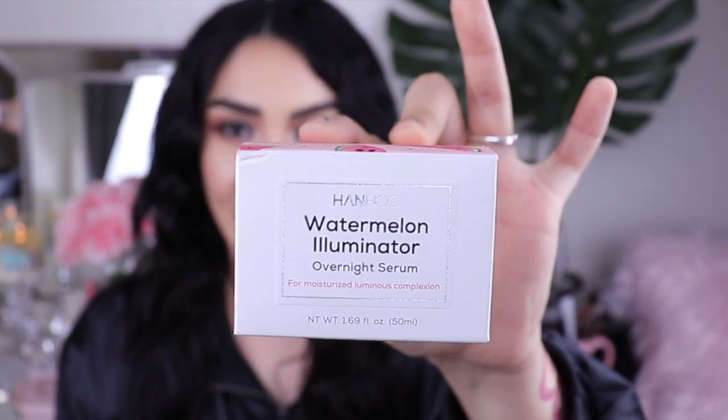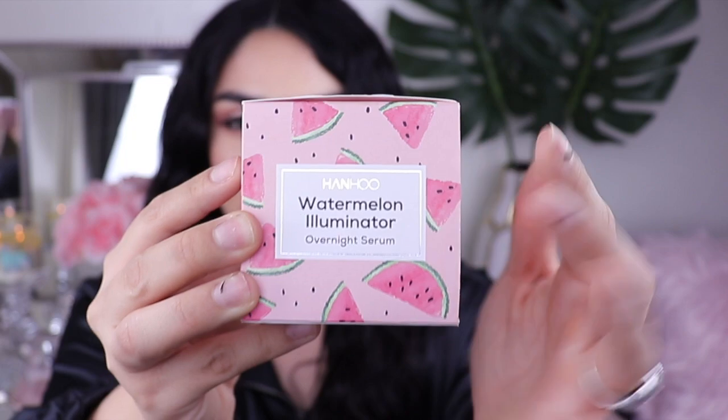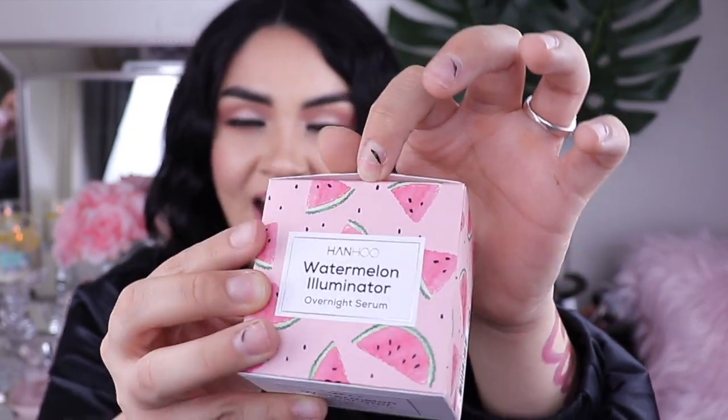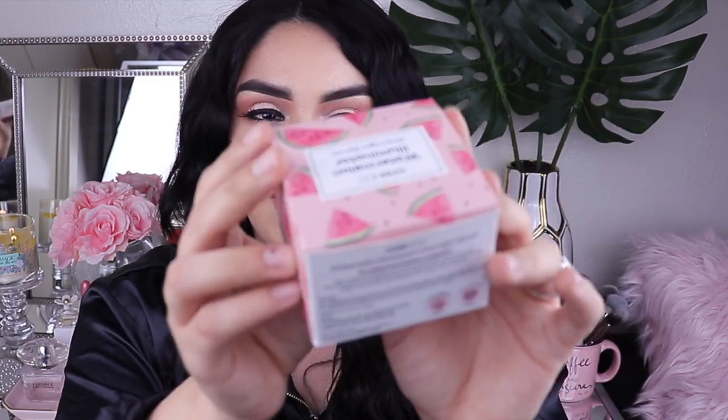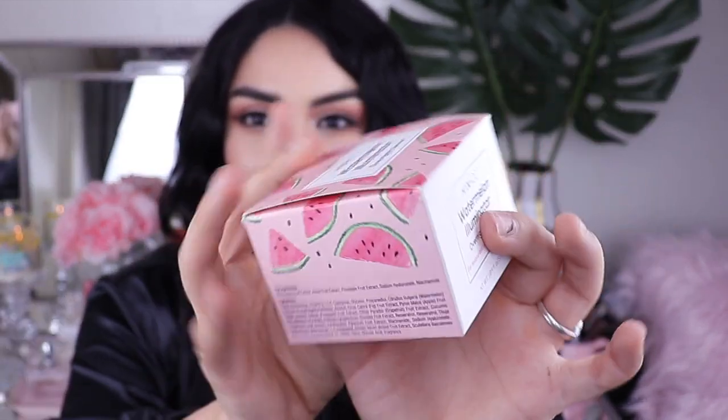The second thing I purchased about four days ago is skincare as well. It is the Hanhoo Watermelon Illuminator. This is how the packaging looks — it has little watermelon slices all over it. Please excuse my nails. I actually broke them trying to open it in the store. I ended up just biting them all off because I was so over having one ugly nail.